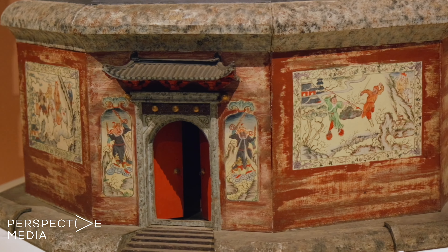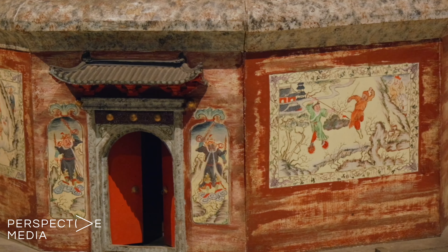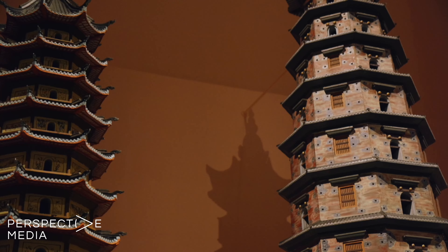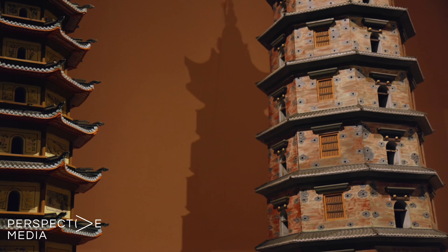On the other hand, if you notice the base, you can see there are a lot of paintings added onto the pagoda. We know that paintings never existed. So what the workshop has done sometimes is to inject creativity into this set of models.